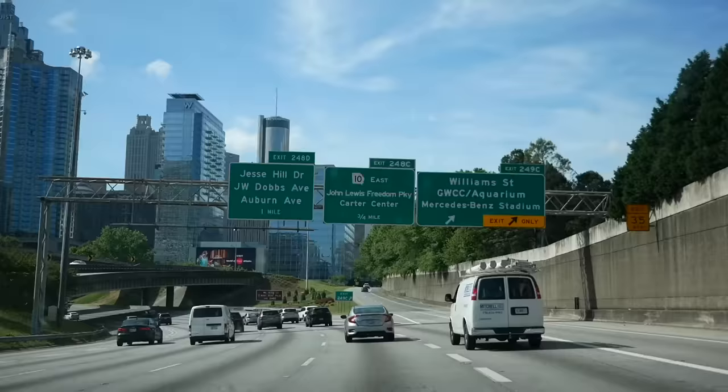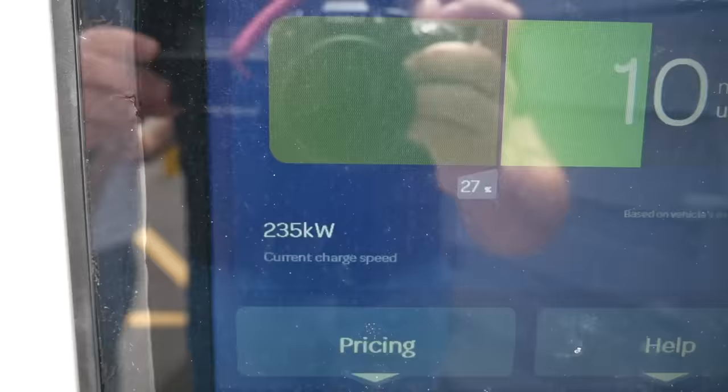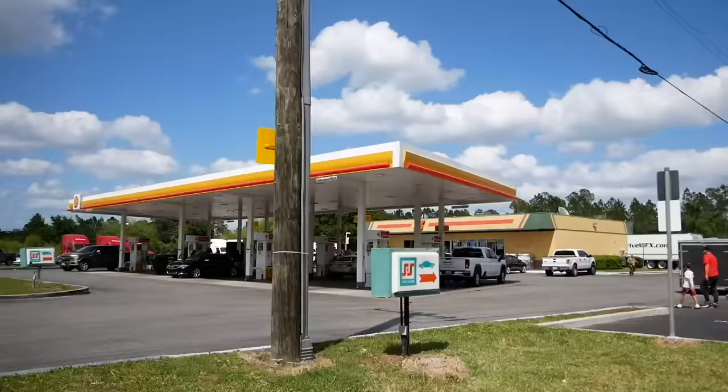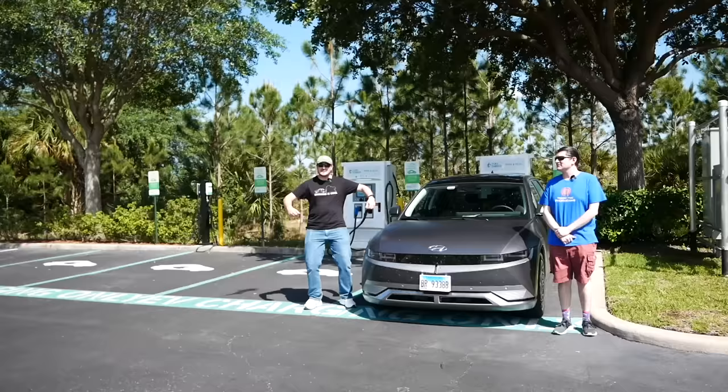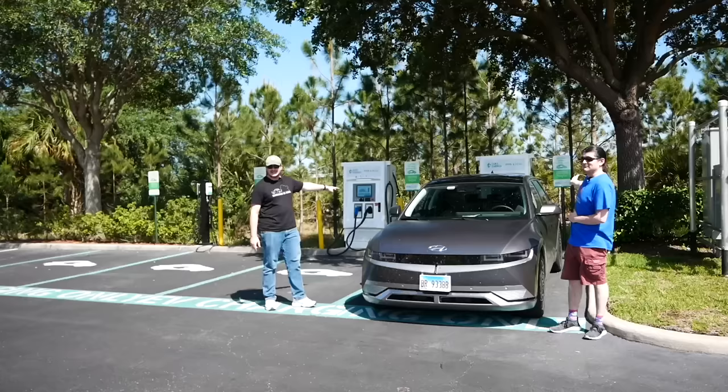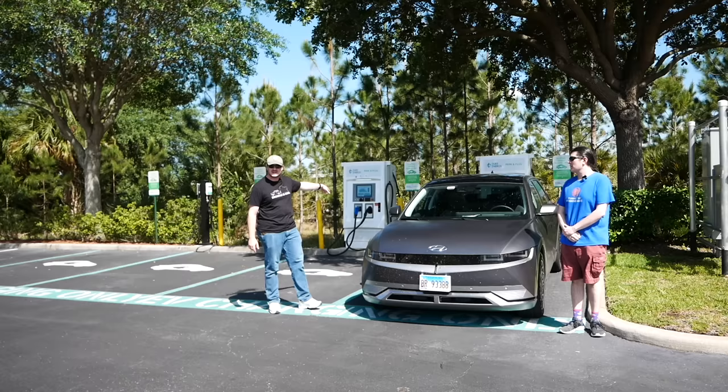Day two is more of the same: drive for a while, stop to charge, drive for a while — this is what most of the road trip looks like. We made it to our destination hotel, and without planning it, this hotel not only has level two destination chargers but also two DC rapid chargers. They're only 50 kilowatt capable, and one took five minutes to set up an app and ended up not working at all. So we're charging at the one that does work, which we didn't expect to exist at all — so it's a bonus.